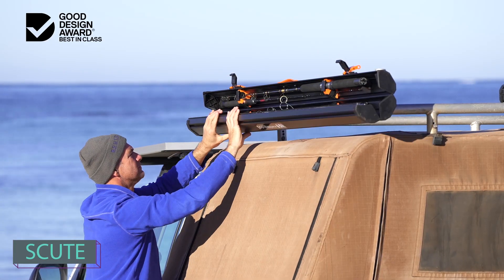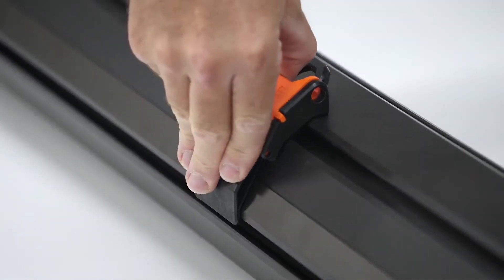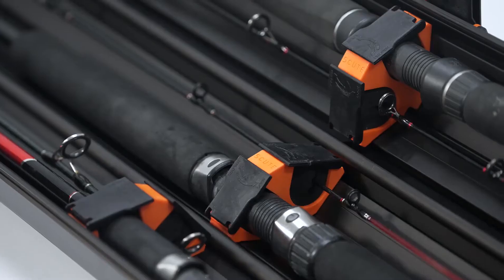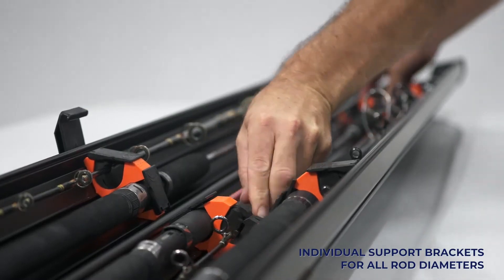Introducing a groundbreaking rod case — the world's first to open in three sections. Conceived by an Australian angler frustrated with broken rods during travel, this invention took a decade of hard work. The result: a nifty case accommodating 6 to 10 fishing rods, ideal for air travel, and patented as a clear mark of success.